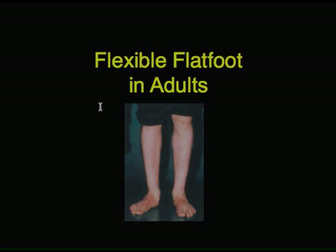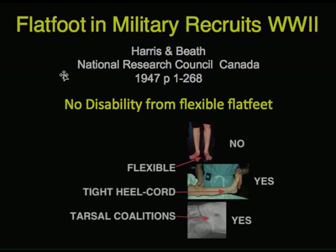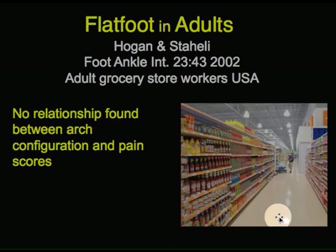What happens if flat feet persist into adult life? Well, a classic study — perhaps one of the best foot studies ever done — was done by Harrison Beeth at the end of the Second World War. They found that there was no disability from flexible flat feet. Recruits from the First and Second World War were often disqualified with flat feet, but it didn't really cause any problems in the military, so they changed the attitude. But if there was stiffness, tight heel cord, or tarsal coalition, then they had problems, and these were the pathologic types that needed treatment.